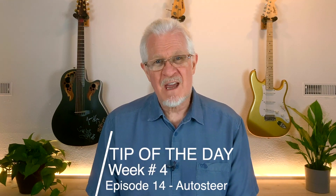Hi guys, welcome back to the Model 3 Man Channel. Back to the tip of the day, and this is week number four.